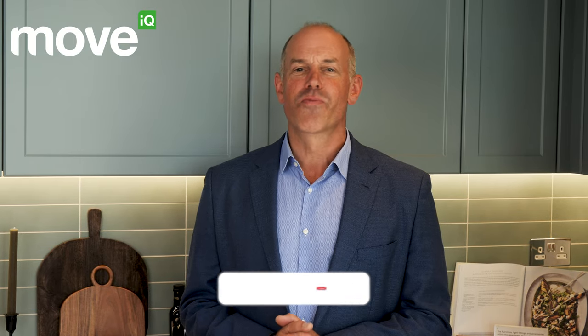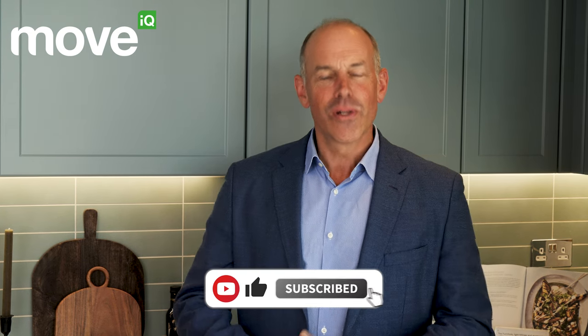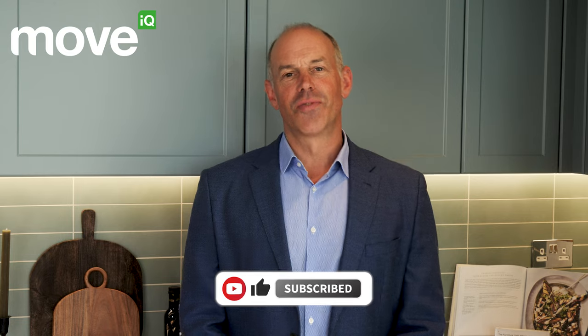Hi, I'm Phil Spencer. Welcome to another of my Move IQ property tours. Today I'm delighted to introduce you to Filmworks. Filmworks is a development by St George in Ealing, West London. The development has an eight-screen picture house cinema and central piazza surrounded by restaurants, coffee shops and leisure facilities. It's all going on here. Enjoy the tour.